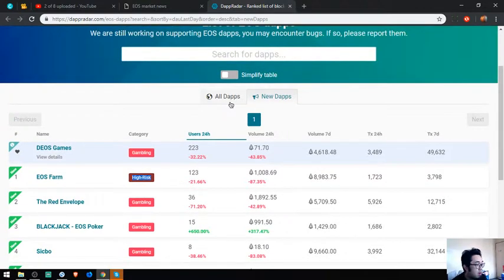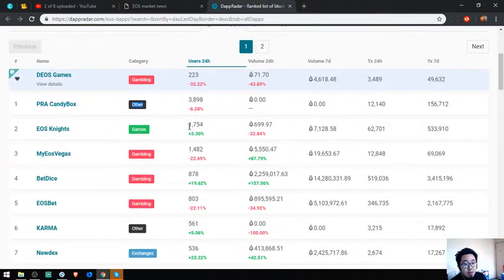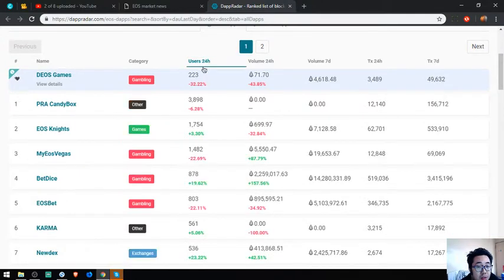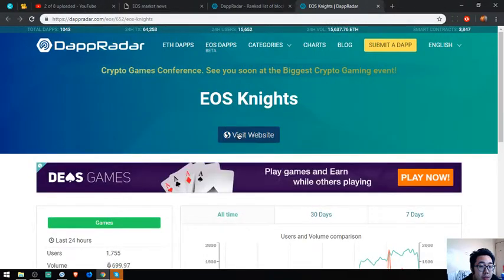Also found here are all the lists of EOS DApps. Let's check the most active users in the 24-hour period — it has PRA Candybox, and next is EOS DApps. Let's check this EOS DApps — it's a game.